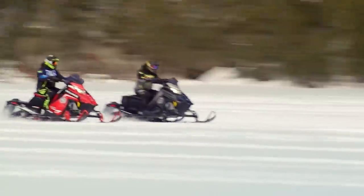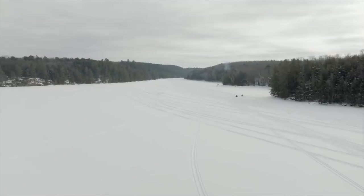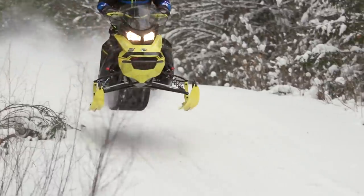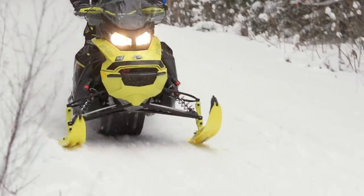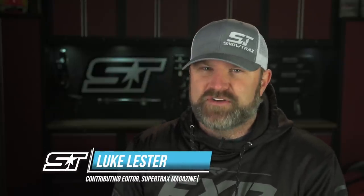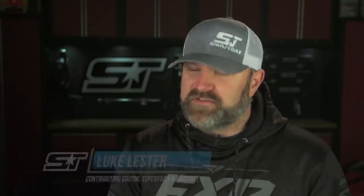Here at Snowtrax, we don't believe picking a Sled of the Year means anything at all if we haven't ridden all of the top contenders for a full season. That's why, unlike other snowmobile media outlets, we pick our winner at the end of the year. At this point in the season, we have thousands of miles on each of our test sleds. Our long list of trusted test riders have ridden them across a wide range of different trails and conditions and developed strong opinions based on real miles ridden.